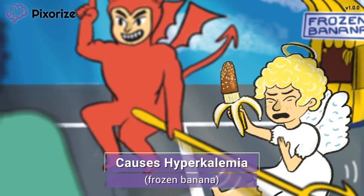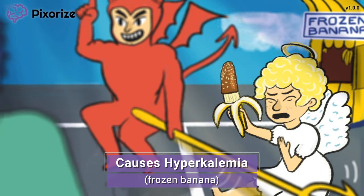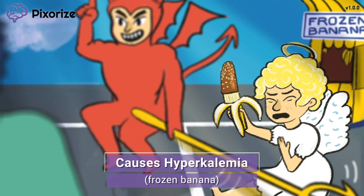Let's pivot back to our blocked angel who was trying to cheer up our guy with a frozen banana. Bananas are our recurring symbol for potassium, since bananas have a lot of potassium, so this frozen banana should remind you of hyperkalemia, or high potassium. ARBs can cause hyperkalemia as a side effect — in a nutshell, lowering aldosterone levels reduces the excretion of potassium in the kidney. Hyperkalemia is a really important side effect since high potassium levels can cause cardiac arrhythmias, so you will be closely monitoring potassium levels in patients taking ARBs.